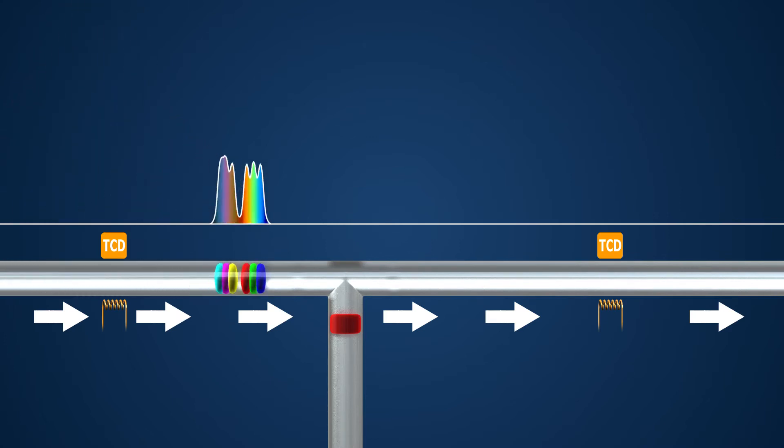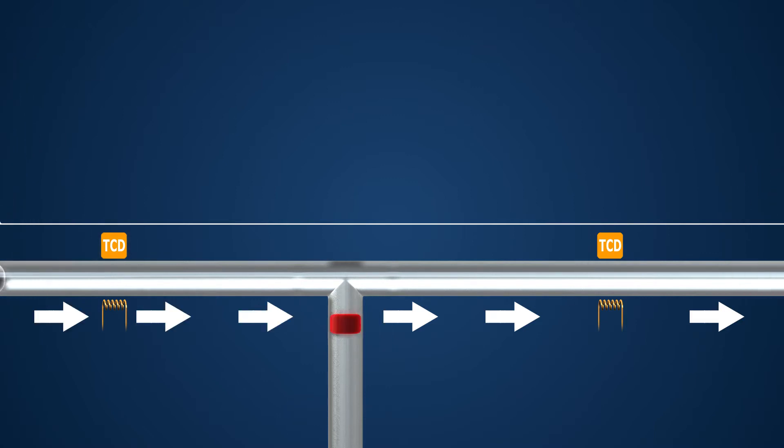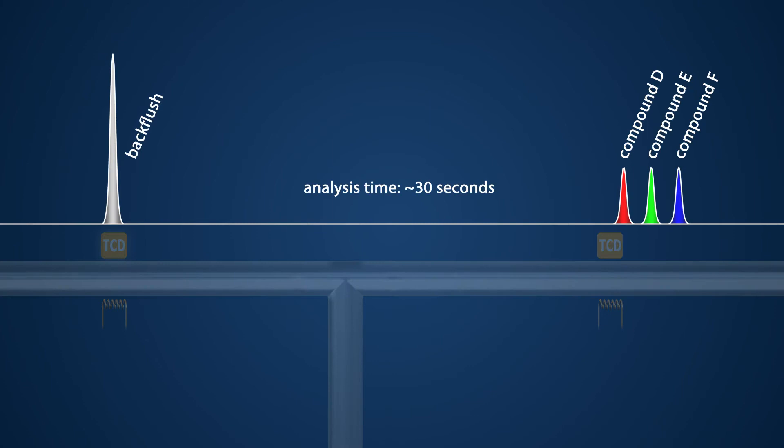In this case, two columns in series are applied, and halfway during the analysis the flow in the first column is reversed, or backflushed. When using this so-called backflush-to-detector principle, the output of the first reversed column and the second main column are both led to a separate detector. This protects the main column and enhances the speed of the analysis.